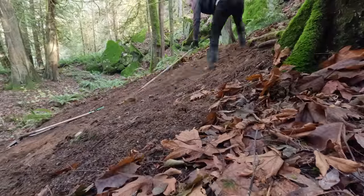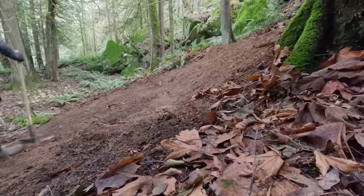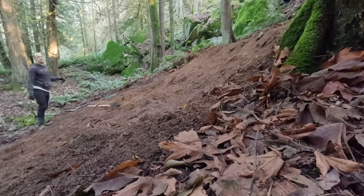Shaping this landing was definitely the biggest task of this whole build. There was quite a lot of organic material to get rid of, and the dirt was actually pretty rocky so it was not the easiest to shovel through. There's a lot of dirt to move to get it in the right shape.